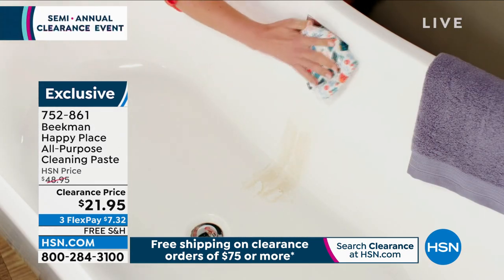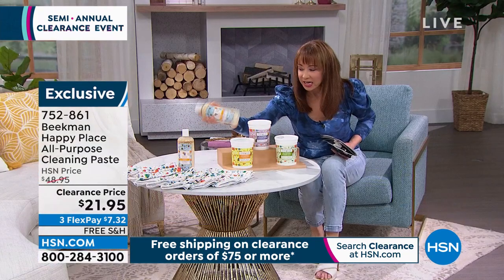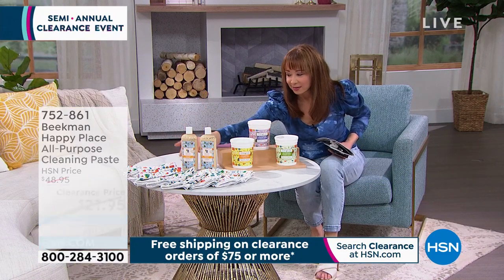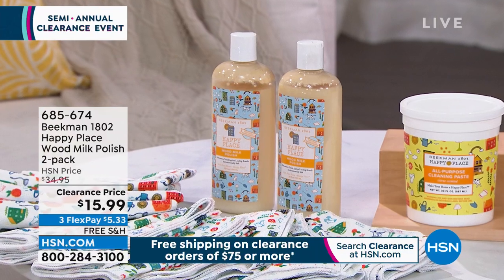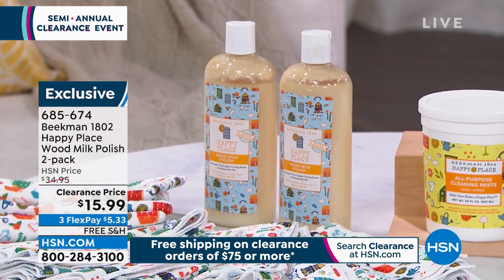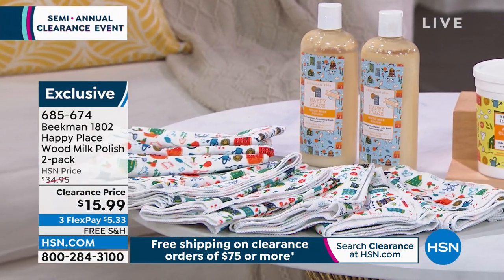We also have the cleaning milk, which has a really interesting consistency to it. This is actually for your wood — shake it to wake it — so you can emulsify that and then use it on all of your wood. And then we have our microfiber cloths as well. So of course the clearance — perfect, thanks Allison.